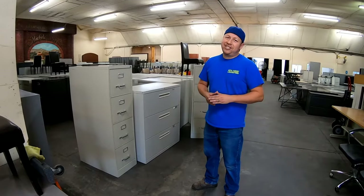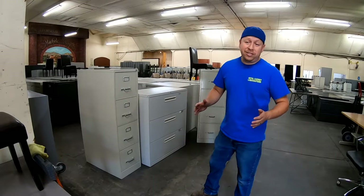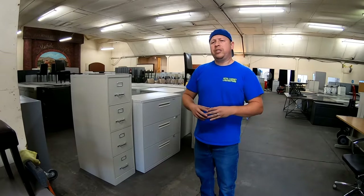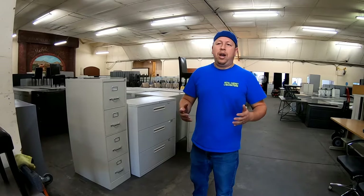Hey, this is James again with Metal Cabinet Liquidators. Thank you for joining us and allowing us to show you a little bit on used office furniture. Today we are going to talk about file cabinets. I know it sounds strange, but file cabinets for most people is just a boring topic. For those trying to get organized — whether at home, at the workplace, at church, or anywhere really — this is the best way to start. I'm going to show you some basic knowledge and information on the uses, the styles, and the types of file cabinets that we have here.